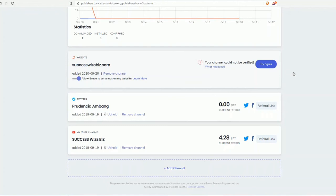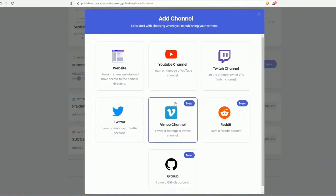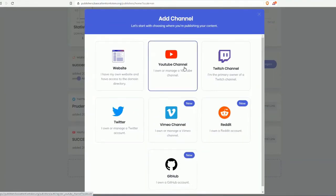This is my YouTube channel connected to the creator dashboard. If you want to add a channel, you'll see options for website, Twitter, or YouTube channel. I haven't verified my website yet, but I have verified Twitter and YouTube. If you choose to add a channel, they'll ask you to choose the type — website, YouTube, Twitter, Vimeo, or Twitch. I have two channels currently verified.